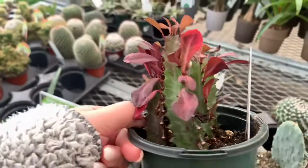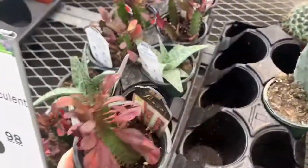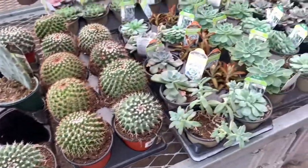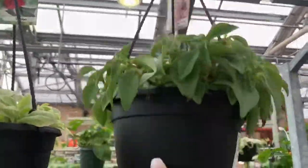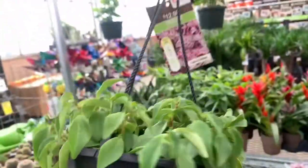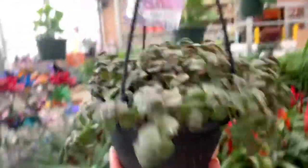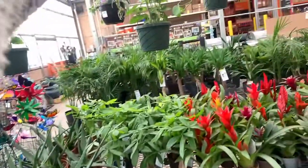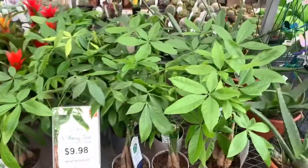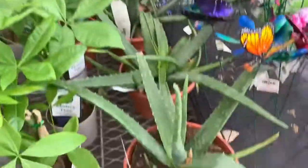Oh, this guy is super pretty — a euphorbia for $5.98. I definitely do not have a euphorbia at home, these guys are pretty cool. Here's a larger prickly pear. Here are some hanging baskets — it's a calico kitten for $12.98. Here are some more darker form calico kittens. Here are some syngoniums for $12.98. Some large aloe for $20.